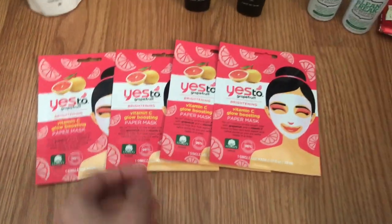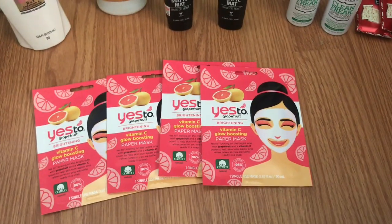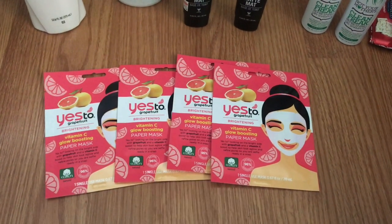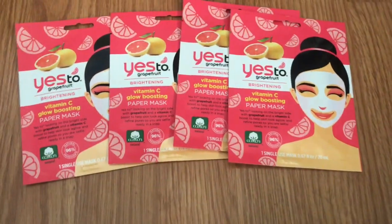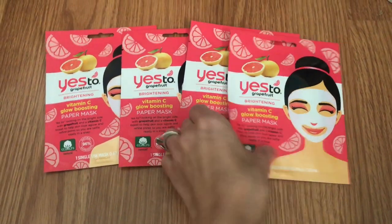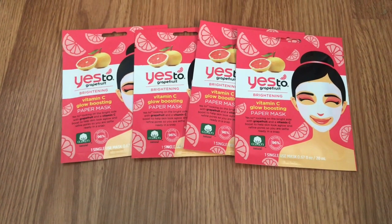The first deal I want to show you is on the Yes To facial masks. I picked up four of these single-use masks — they are buy three, get one free at $3.59 each, so a total of $10.77. I had a $5 off $10 Yes To CRT and a $5 off 2 Yes To CRT. With both of those, you'll end up paying just $0.77 for all four masks — that's $0.19 per mask, practically free. Great for a gift basket or stocking stuffer.